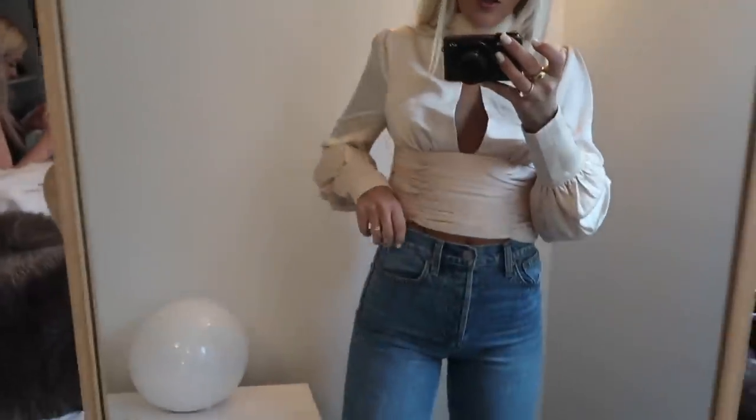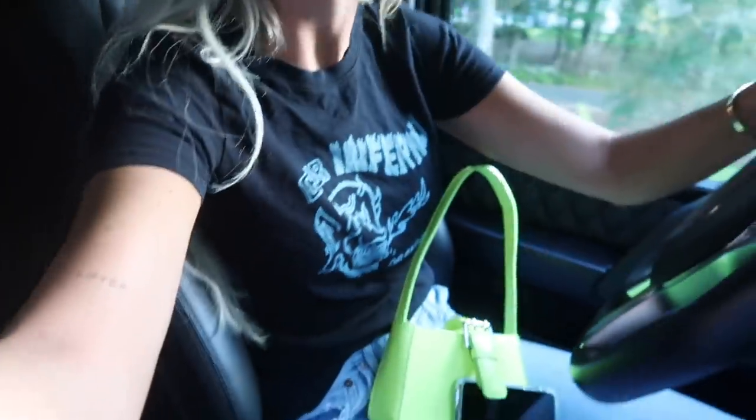This top is from Shop Rumors — they sent it to me, it's so cute. The back is really cute too. And these jeans are from Aritzia. Okay, I changed.